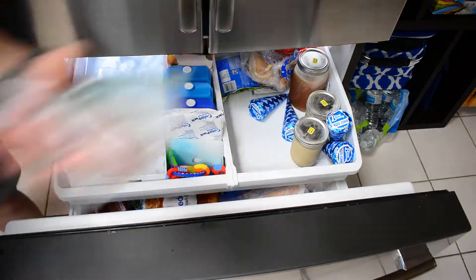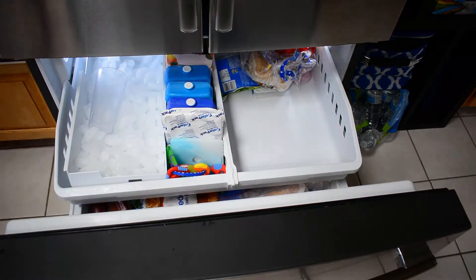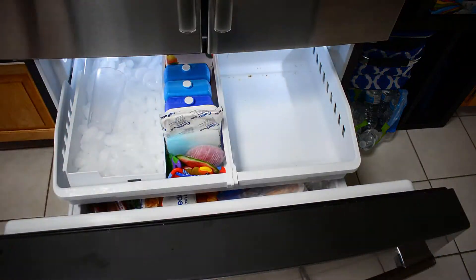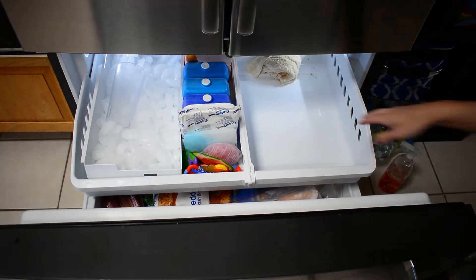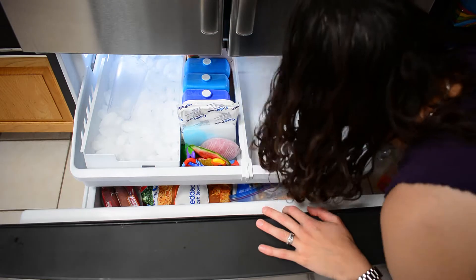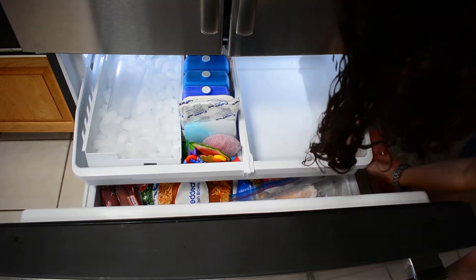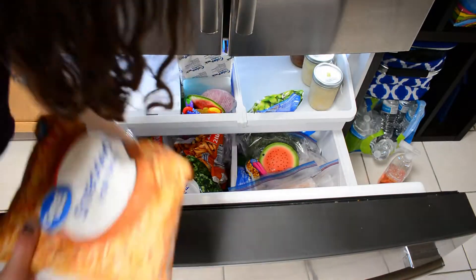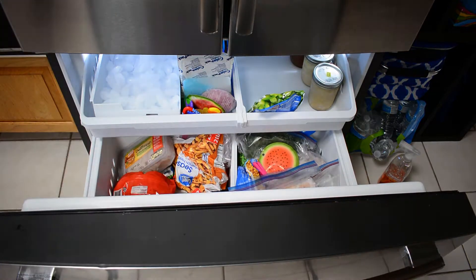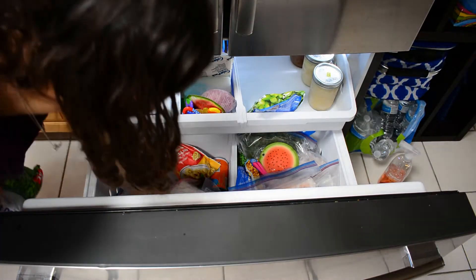I went ahead and put all of the ice packs on the side with the ice cubes — that just made the most sense. And now I'm spraying it and wiping it out because Lord knows it needs it. The bottom drawer is even worse, but we'll get to that in a minute. So now I'm putting things back in — I went ahead and put most of my smaller bags of vegetables and my fruit on the top, and then you guys will see the rest as we go.